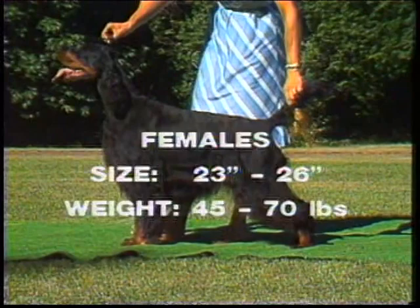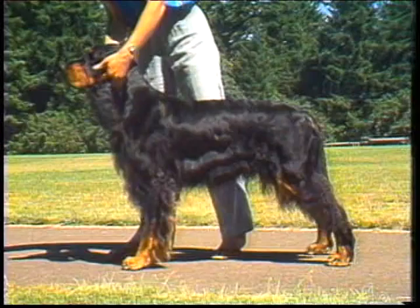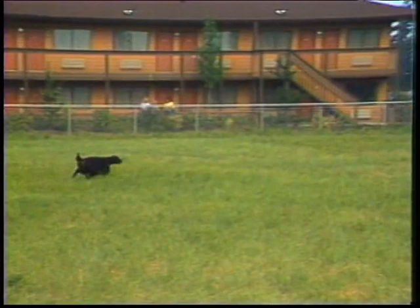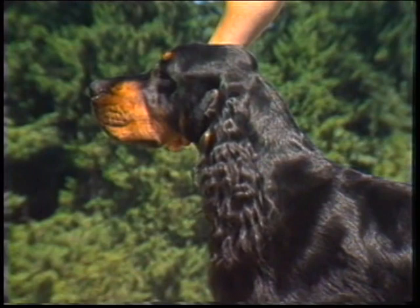Size and weight: Females, 23 to 26 inches, 45 to 70 pounds. Males, 24 to 27 inches, 55 to 80 pounds. Animals that appear to be over or under the prescribed weight limits are to be judged on the basis of conformation and condition. Extremely thin or fat dogs should be discouraged, as under or overweight hampers the true working ability of the Gordon Setter. The weight to height ratio makes him heavier than other Setters. Overall balance is more important than actual size and weight.